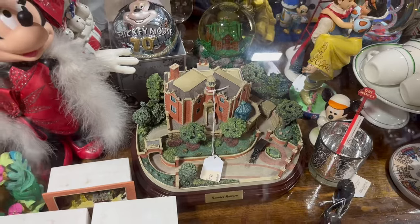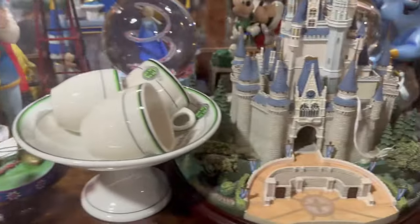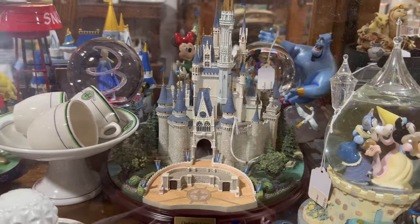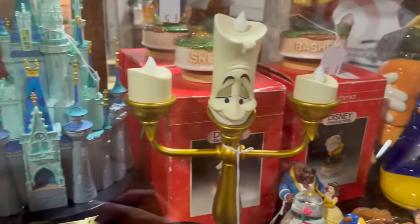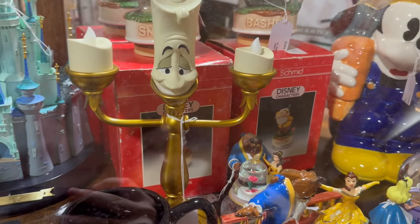Continuing on with the Christmas section they have here — they even have a Haunted Mansion figurine, cool placement. And also a Cinderella Castle, pretty intricate, really nice. And then we have Lumiere coming right in — you're selling Lumiere for $225? Parks is like $75!